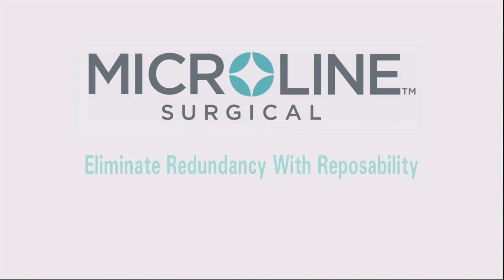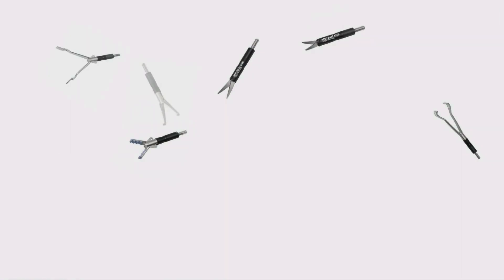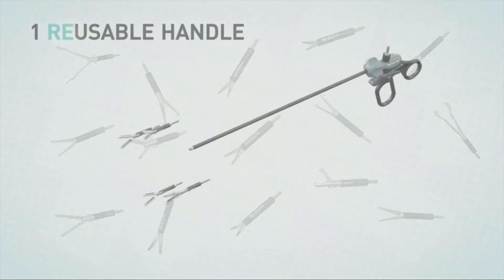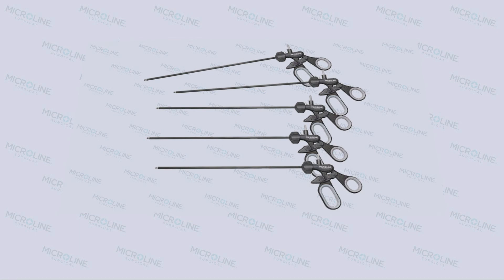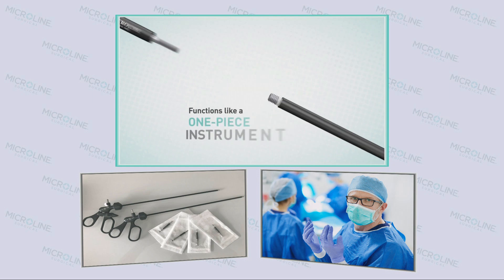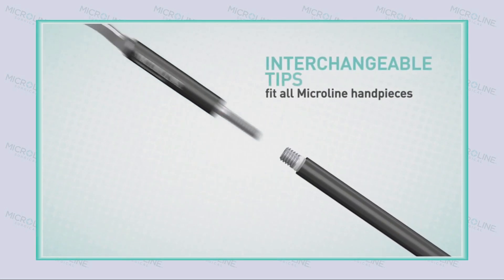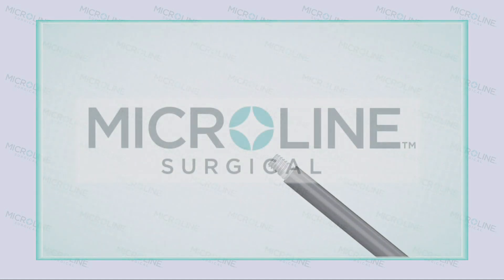Microline Solution? Eliminate redundancy with reposability. By offering over 30 disposable tip styles on a reusable handpiece, you create the customization you need without the excess you don't. Make inefficient trays a thing of the past. With the Microline TCOD approach, a tray of just five handpieces has the potential to accommodate the majority of procedures. Operating room staff open only the tips needed for a given procedure as requested by the surgeon during the case. Swapping out tips on the same handpiece can reduce instrument count even further, resulting in a noticeable reduction in the number of sterile instruments going unused.